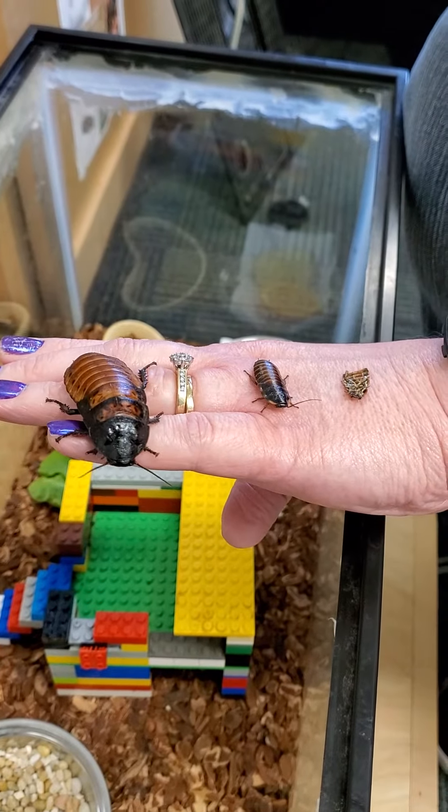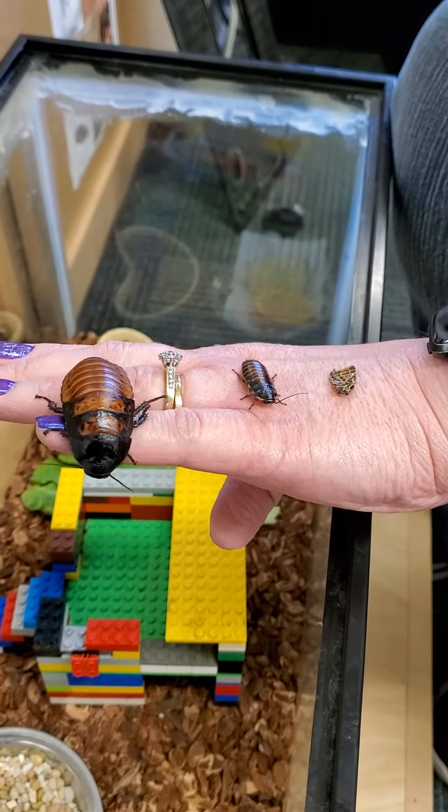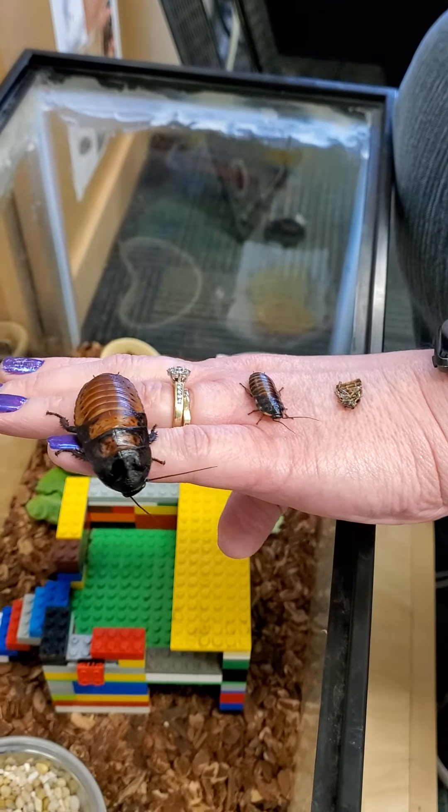Hi friends, this is Miss Tara with the Niles District Library. We are going to show you our extra special pets that we have here at the library.